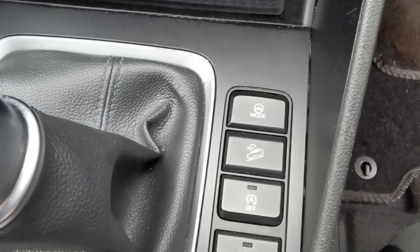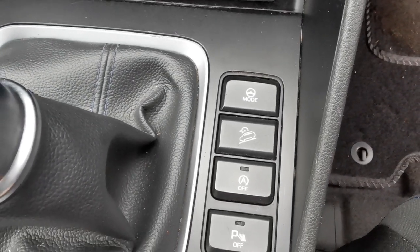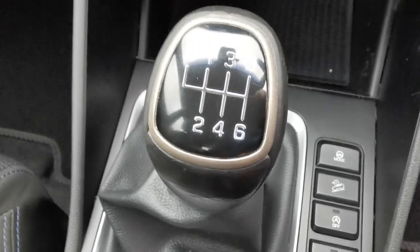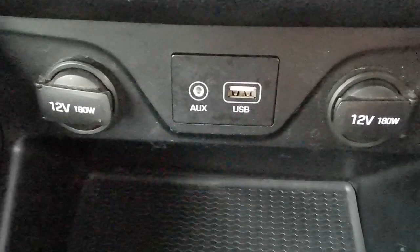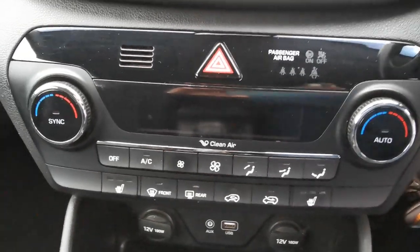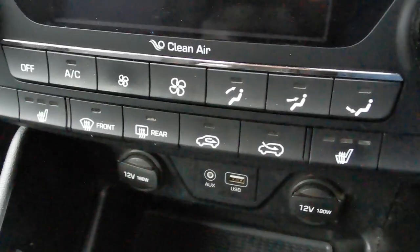In the centre console you've got the controls to change the steering mode, downhill brake assist, stop-start deactivation switch, and you can turn off the parking sensors. Six speed gearbox. There are 12 volt plug-ins for accessories, USB and auxiliary ports, heater controls with dual climate control, and this car has heated front seats.